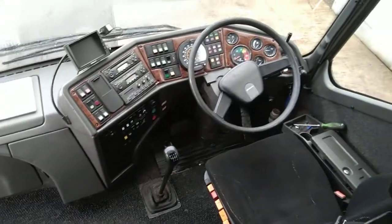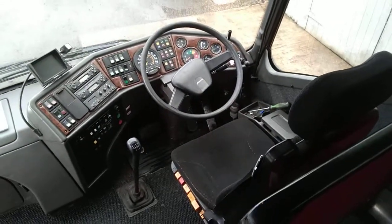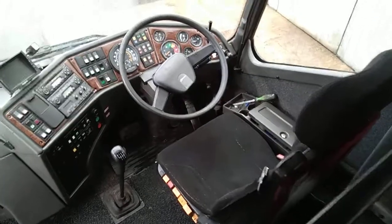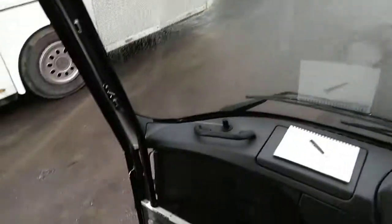No holes or anything drilled in the dashboard. The dashboard is still in very good order. Six speed manual gearbox, reverse camera — all in all a tidy little bus for someone.